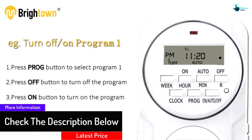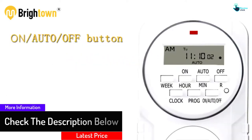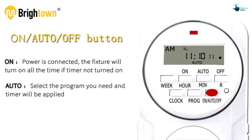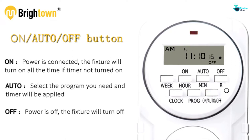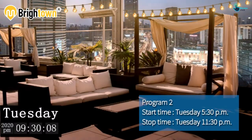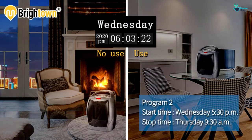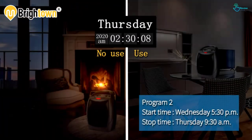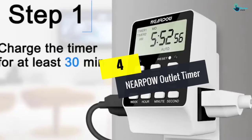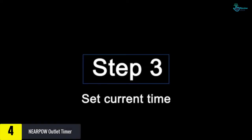This smart outlet timer will protect your home — you can activate the vacation mode function to randomize your lights. It will also save you money on electricity while preserving the life of your devices. The product is UL listed and thoroughly tested for safety and quality, and runs silently and more smoothly than most mechanical timers.